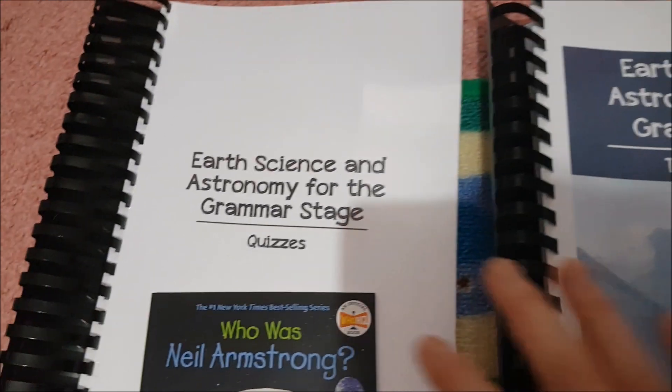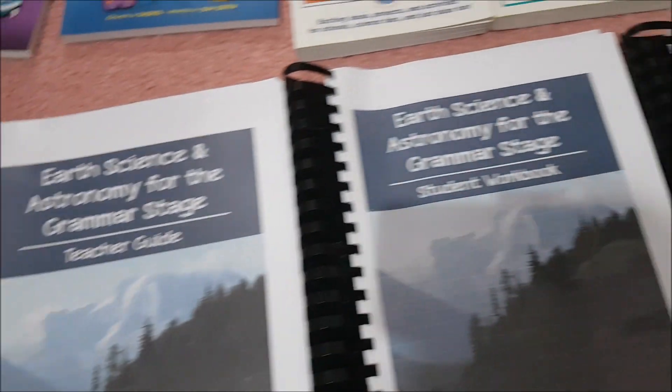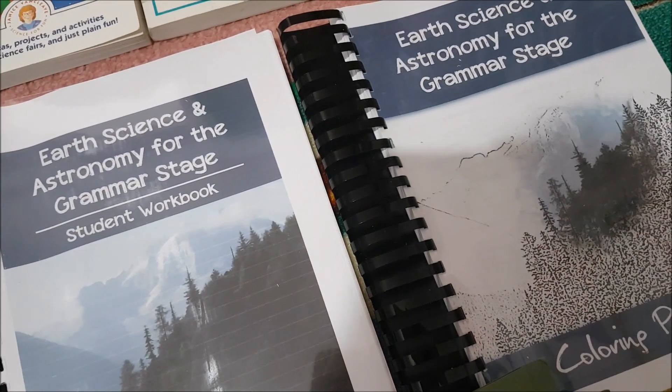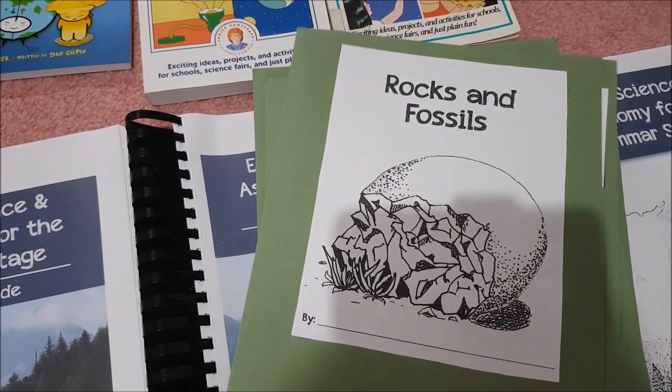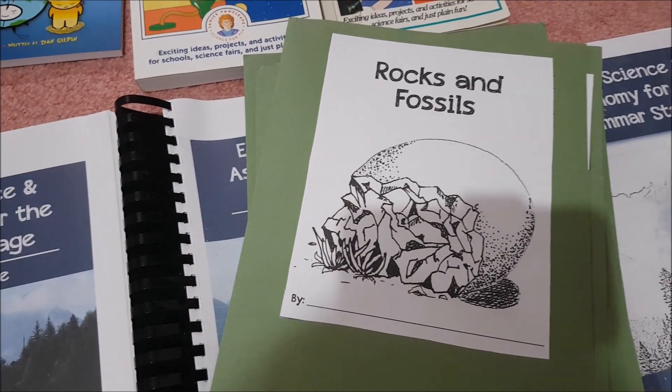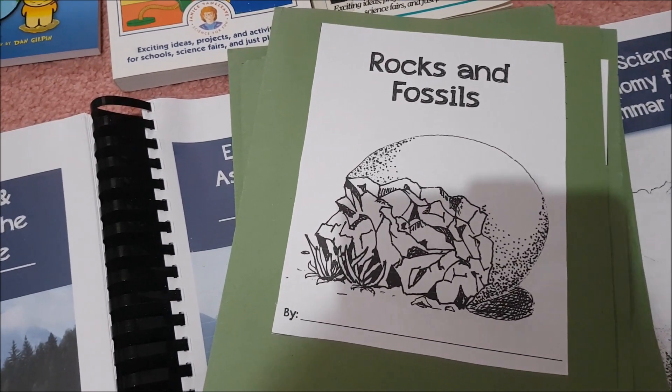The PDF comes with the teacher guide, the student workbook, and the quizzes. I also purchased the extras, which are the colouring pages and the lap book pages. I actually went ahead and made all of these lap books for demonstration purposes for my daughter so that she can look through them before she makes her own.